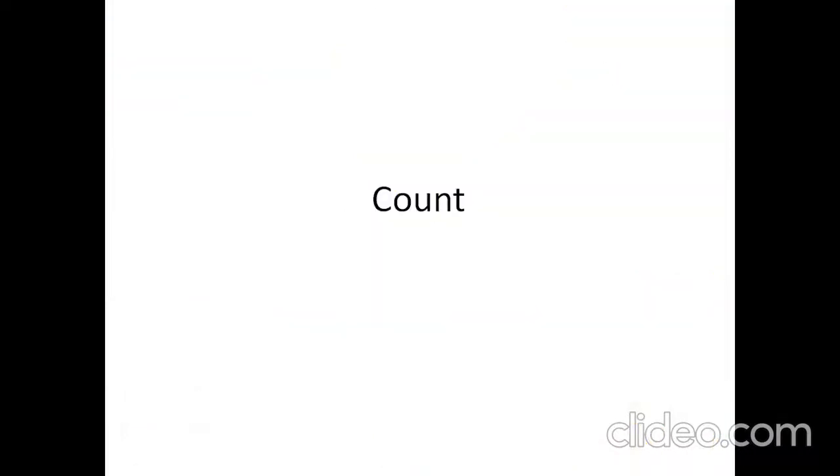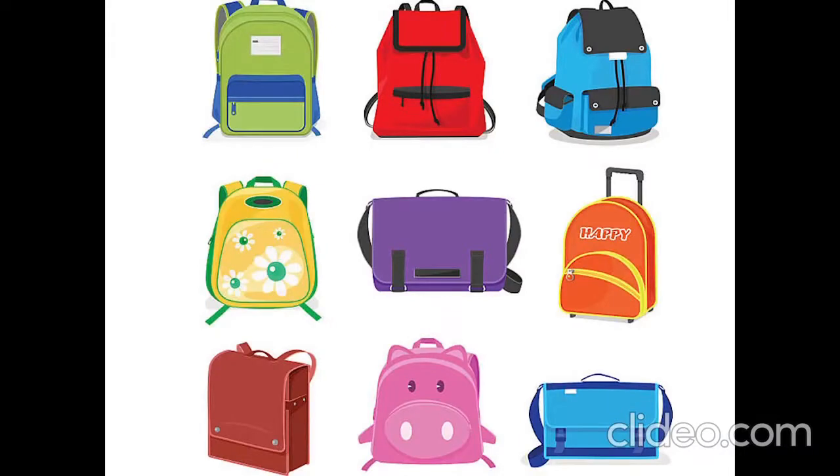Let's count. How many bags are there? One, two, three, four, five, six, seven, eight, nine. Nine bags.